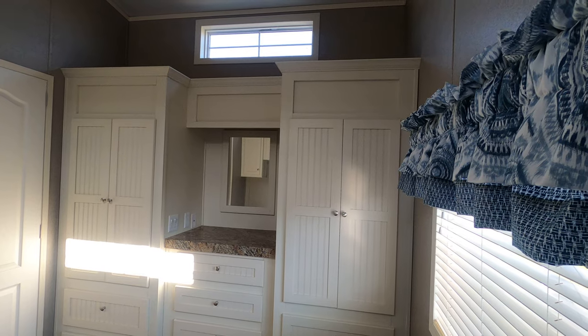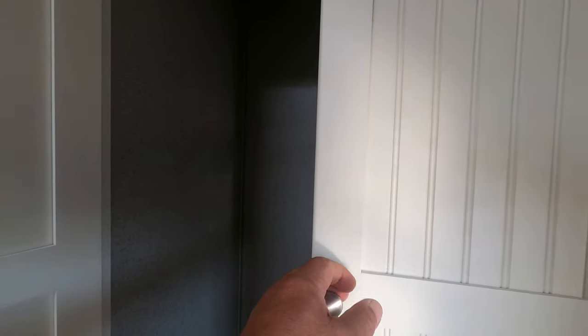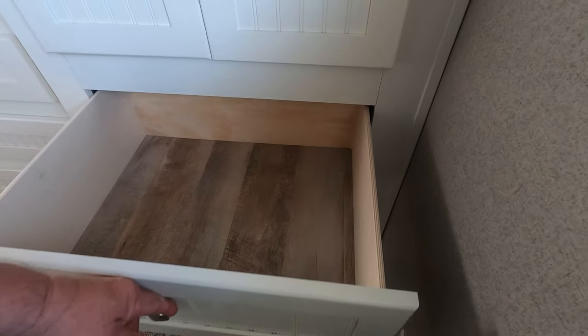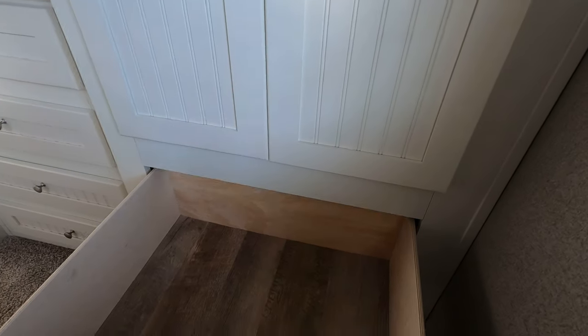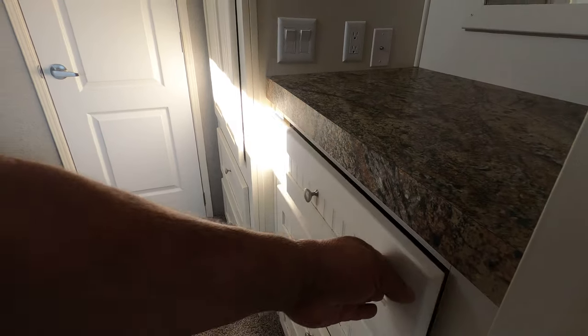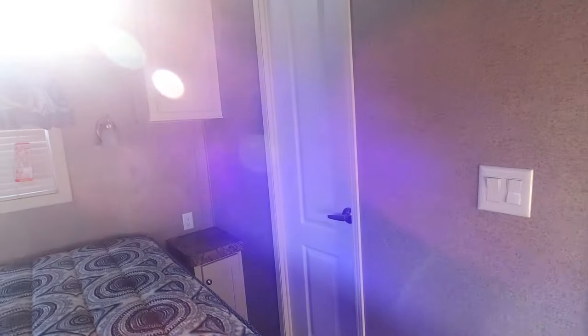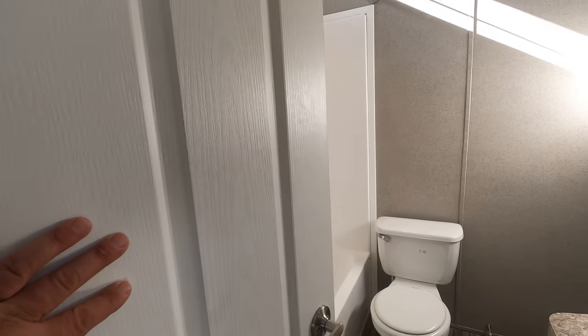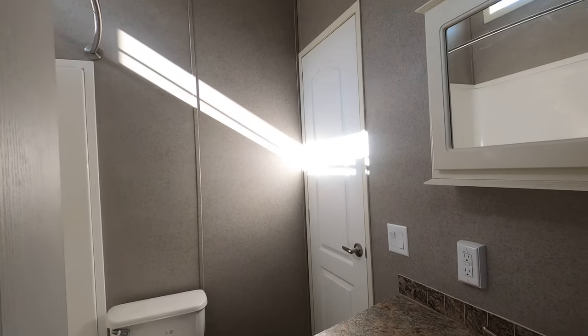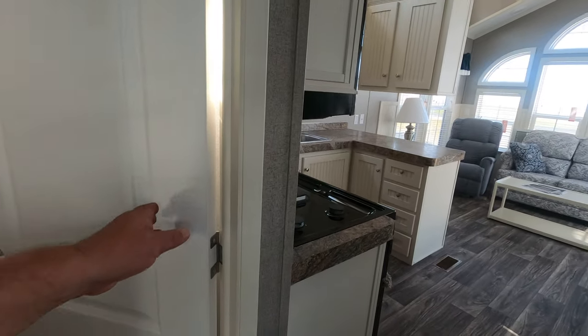There's a gigantic wardrobe with full extension ball bearing drawer guides and his-and-hers wardrobe with a closet rod. There are lights in all the closets. One other cool thing about this model is it's got an extra entry to the bath — a direct entry from the master suite straight to the bathroom. Or, if you happen to be a guest staying on the sleeper sofa, you can come in through the hall.